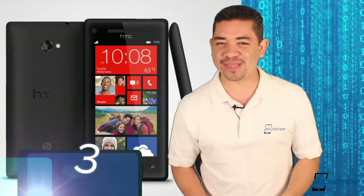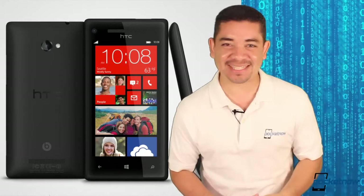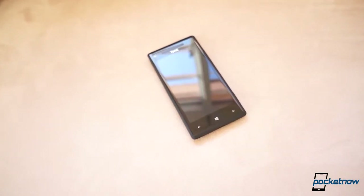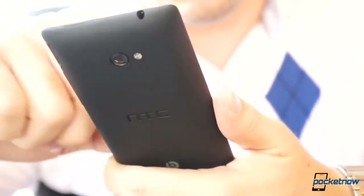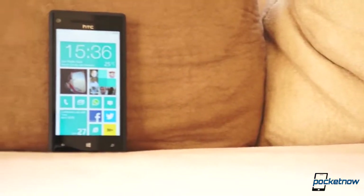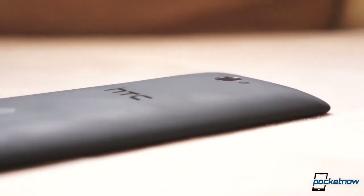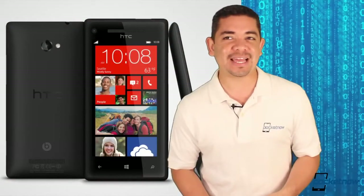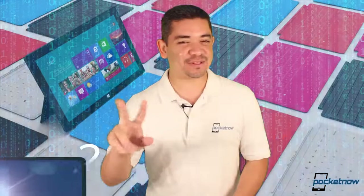Number 3: the HTC Windows Phone 8X. A very beautiful phone, but that's pretty much it. If you want to go Windows Phone, when it comes to your wallet, added features, and just about everything you'll get, Nokia is pretty much the product to beat. Sadly, HTC brought us an iconic design of a phone that is not capable of doing anything better than any other Lumia smartphone out there, even the low-end Lumia. If you want a pretty phone, the 8X will probably be for you, but if you want more bang for your buck, I'd go Lumia.